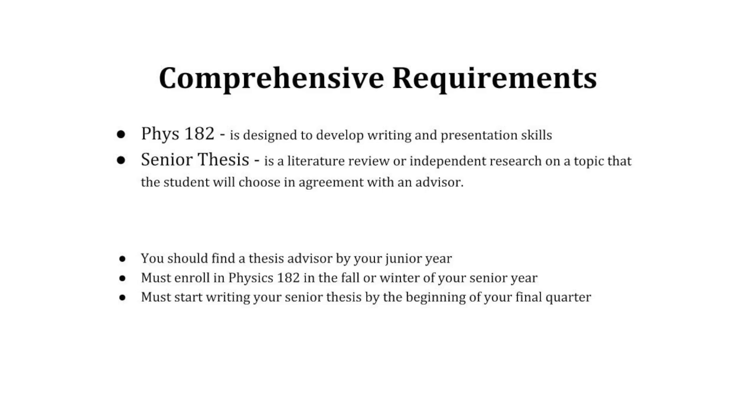The physics degrees have a comprehensive requirement of Physics 182, which is designed to develop writing and presentation skills and a senior thesis. All students in all three majors complete a senior thesis in their final year under the supervision of a faculty member. While doing research is the best way to prepare for a senior thesis, it can also be a great opportunity at any time in your undergraduate career. The physics website has valuable resources for available internships.